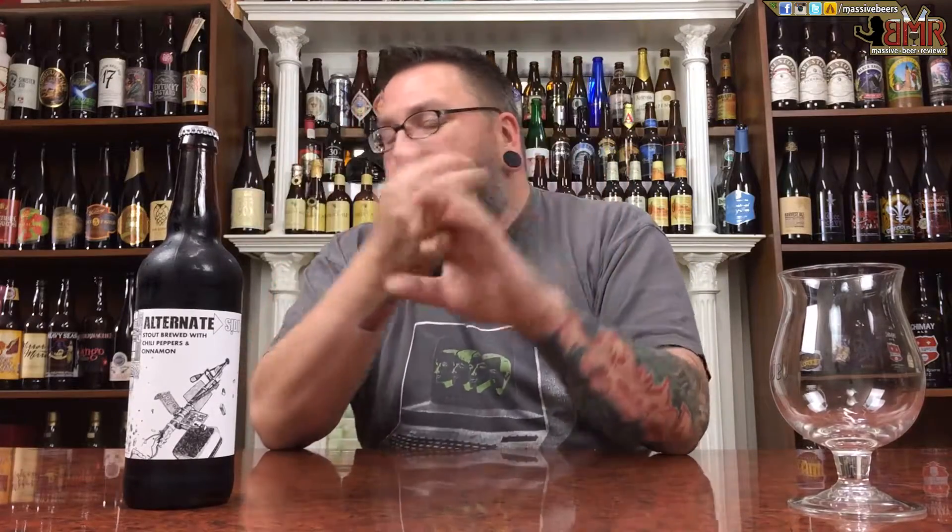How you doing YouTube? Matt with Massive Beer Reviews back to get another review. And it is stout time in the form of Third Rail Brewing's Alternate Side. Never heard of this beer before, never had this beer before, never had anything from this brewery before.